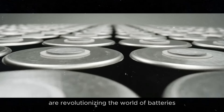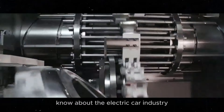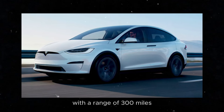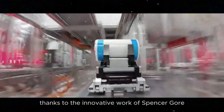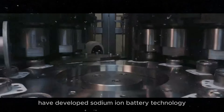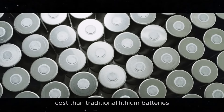Sodium-ion batteries are revolutionizing the world of batteries and electric vehicles. This development can change everything we know about the electric car industry, making vehicles more accessible and sustainable. Imagine a future where you can drive an electric car with a range of 300 miles without spending a fortune. This is now possible thanks to the innovative work of Spencer Gore, a former Tesla engineer. Spencer Gore and his startup Bedrock Materials have developed sodium-ion battery technology that offers impressive performance at a much lower cost than traditional lithium batteries.